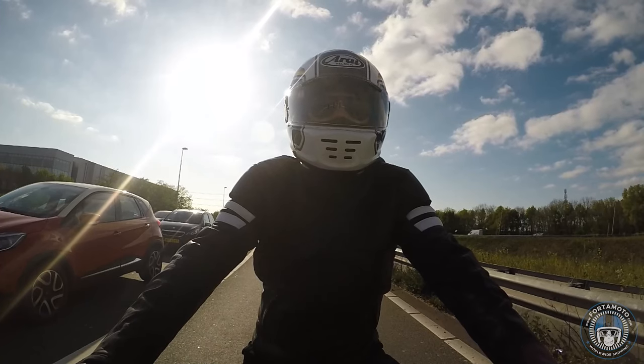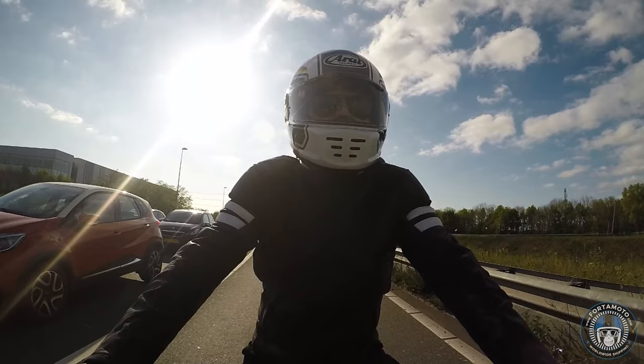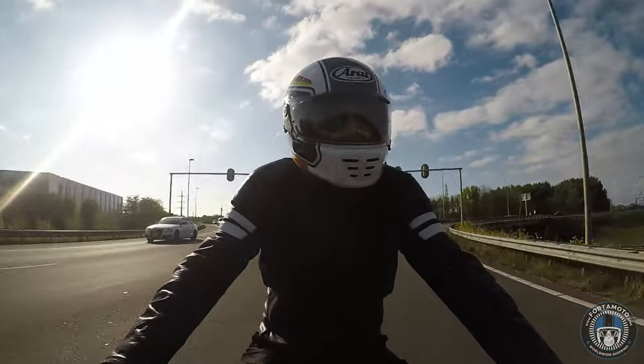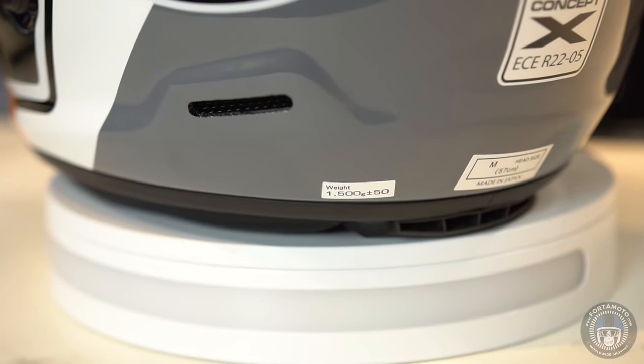Although this helmet is fairly stable, you will definitely notice the weight of the helmet at low speeds, like in the city. Like most Arai helmets, it weighs a little above average — in this case it's around 1500 grams in the smallest shell size.